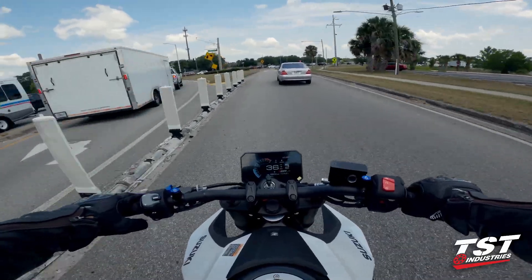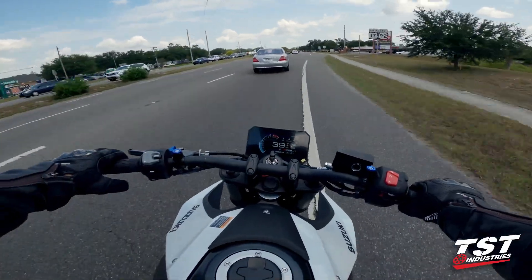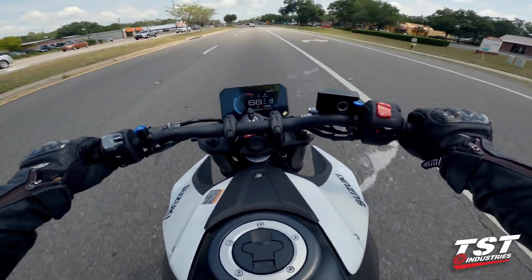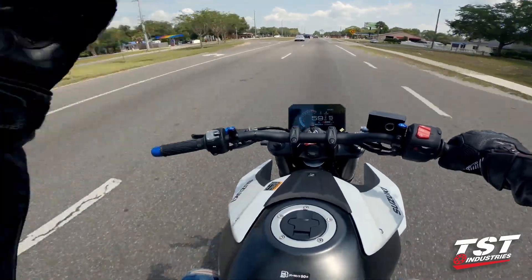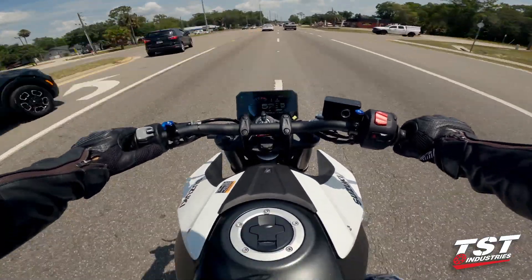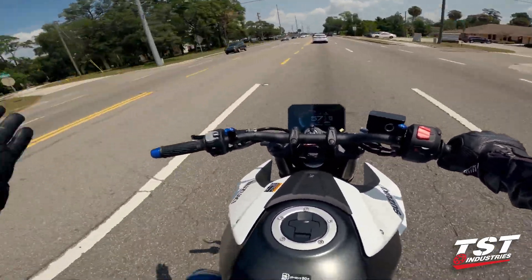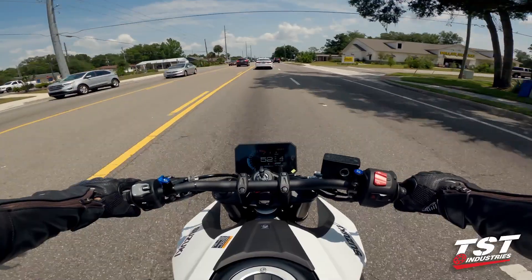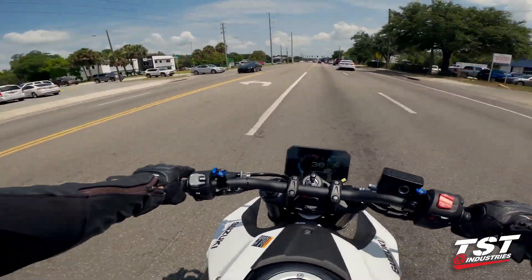On the rear we currently have our early prototype fender eliminator with signals that have a running light, brake light, and sequential turn signal function — all plug and play. But that's not where we stop. We have very high hopes and are in the early stages of designing a true integrated tail light for this bike. The rear of this bike has a cap on the tail end with no hole or mounting location, so there's not much to work with — but we know what we're doing.